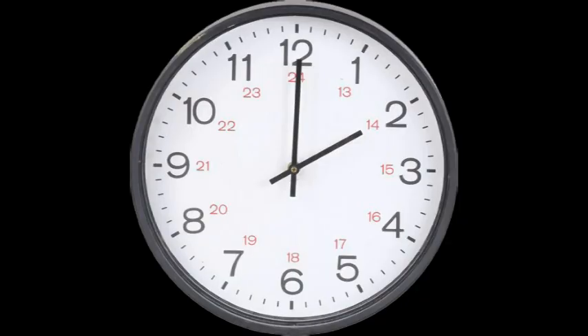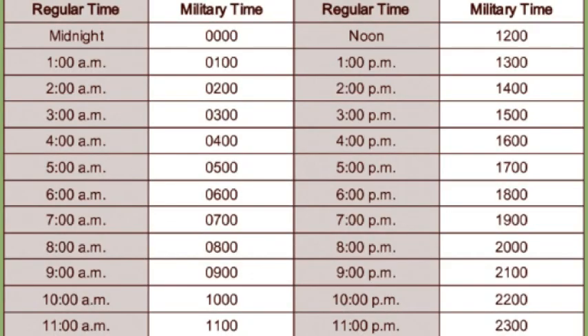The phrase military time is generally used only in the United States, since most other countries simply refer to it as time. If you already utilize military time, or know it like the back of your hand, this video isn't for you — go ahead and give it a thumbs up and feel free to watch something else. For the rest of you, this will be a quick tutorial on how to read 24-hour time.